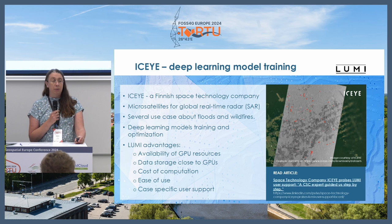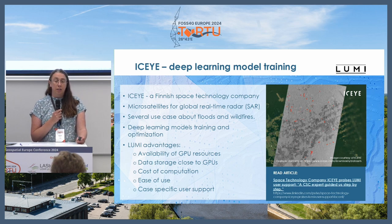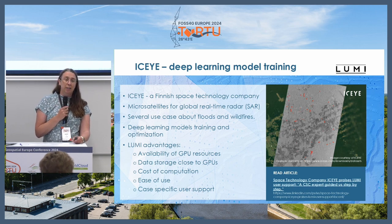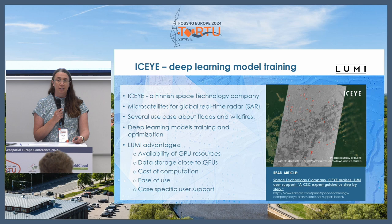They have been happy with Lumi because earlier, when using a commercial cloud, the GPUs were not even available because they wanted so many. Because Lumi has so many GPUs, availability has been good. What they liked especially was that the data was close to the GPUs. In commercial clouds they were always starting up a new virtual machine, moving data there, and then doing the analysis. Now they keep the data there all the time and do model training as needed.